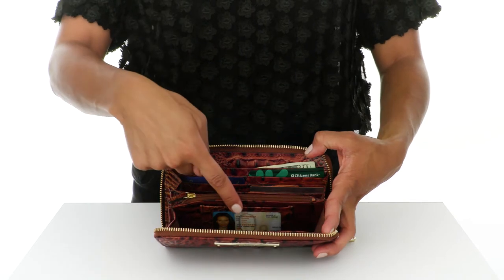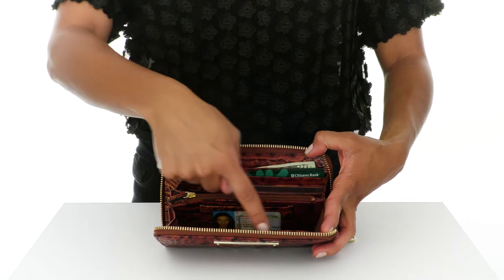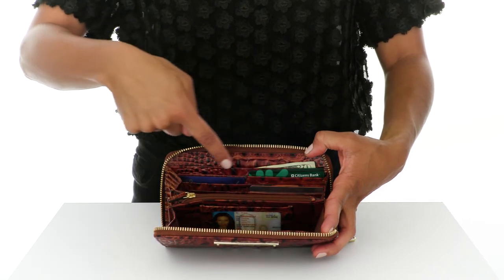Inside you will find an ID window, a zip change pocket, two pockets perfect for cash, and 12 card slots.